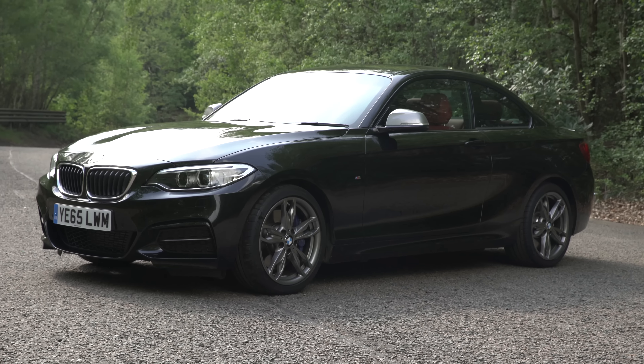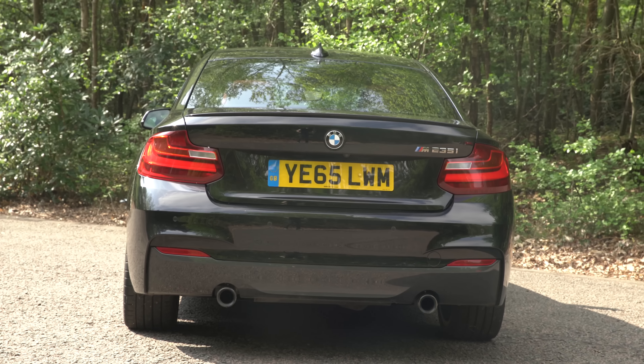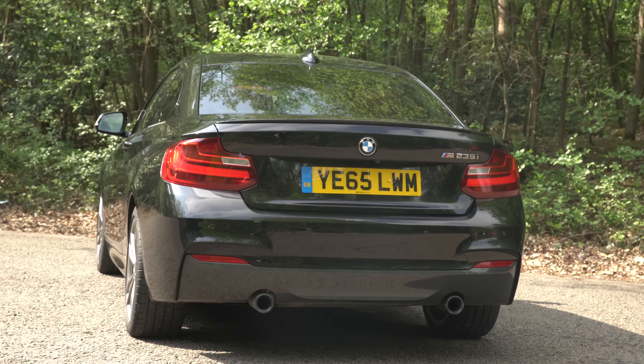The BMW 2 Series is based on the 1 Series hatchback, and while it lacks that car's lift-back tailgate, it's still more practical than many coupé rivals.